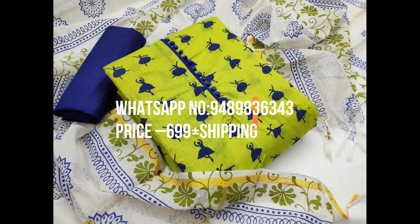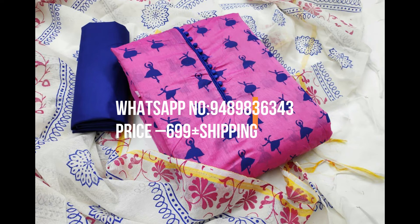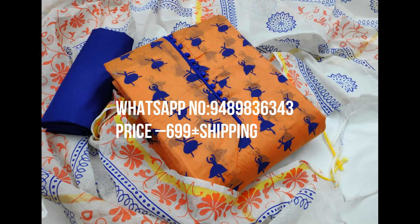Fabric details: Type — Unstitched. Top — Chanderi with print, 1.80 MTR. Inner — Santan, 1.4 MTR. Bottom — Santan, 2.00 MTR. Dupatta — Chanderi dupatta with print, 2 MTR. Work — Print.